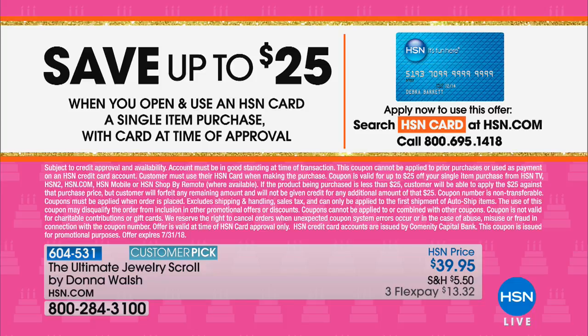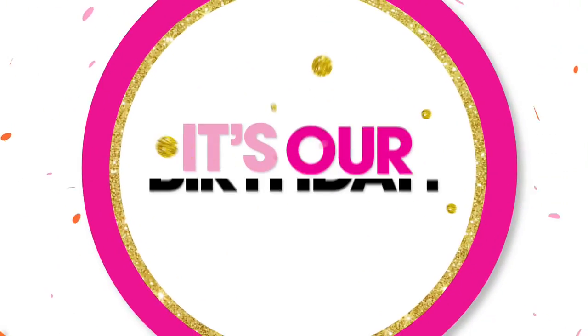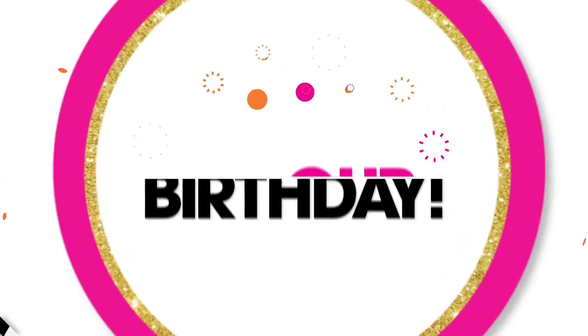I want to share with you some information on how to get our HSN card, because if you don't have one yet, you're missing out on extra flex pay and so much more. You can apply by calling or going to HSN.com. When you're approved, you can take $25 off the very first purchase you make when you use that HSN card - it is a great deal.